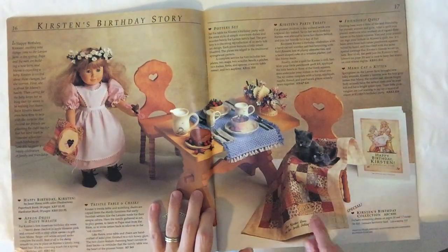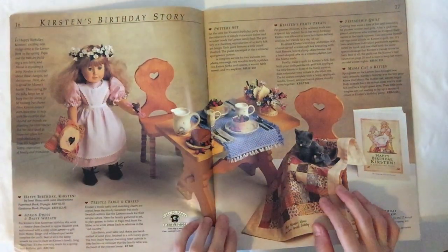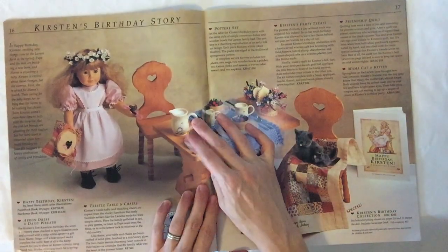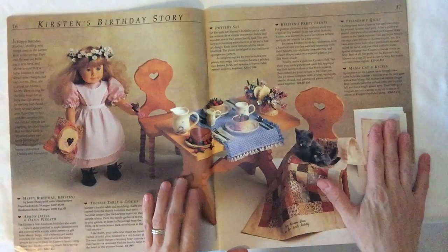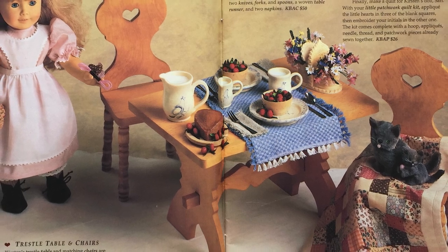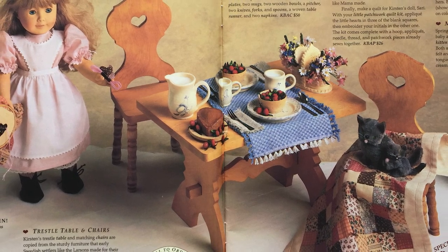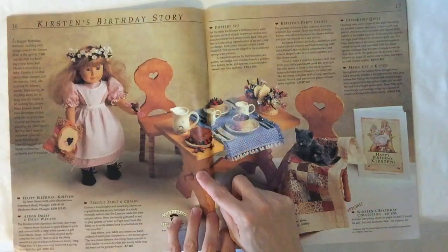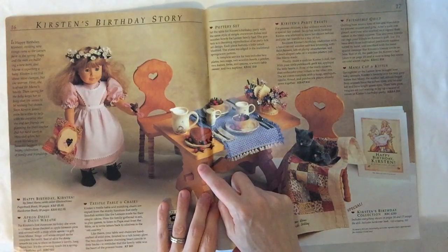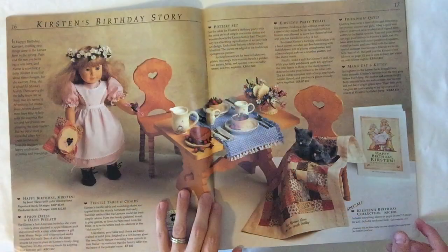I think the big plot line in this book was this quilt, but let's talk about the birthday collection. These are the two-page spreads of the birthday stories — you always get this nice furniture. This is the trestle table and matching chairs, copied from the sturdy furniture early Swedish settlers like the Larsens made for their simple cabins. Beautiful, handcrafted of solid pine — gosh, they don't do that anymore — finished to a rich honey glow. The two chairs feature charming heart cutouts in their backs, a reminder that the family table was the heart of the pioneer home. 65 bucks.